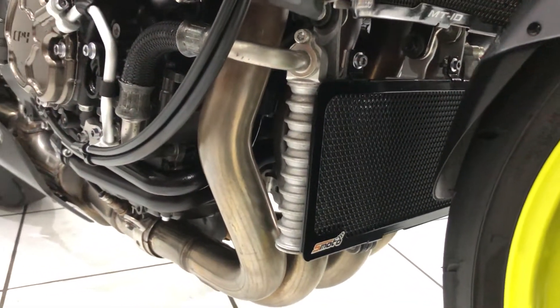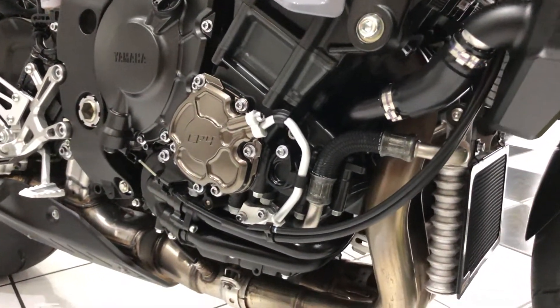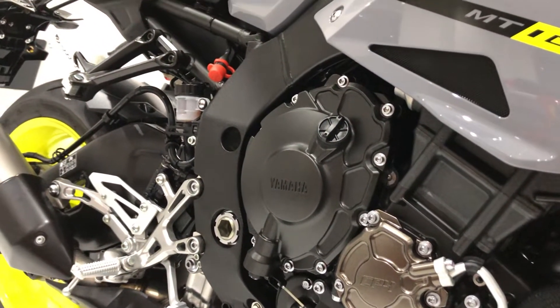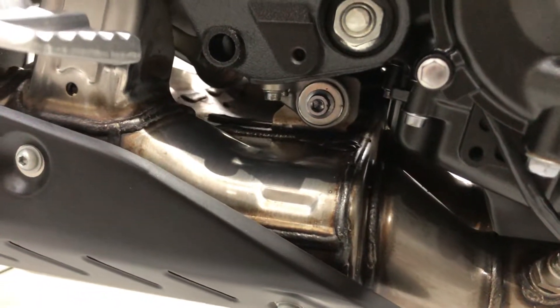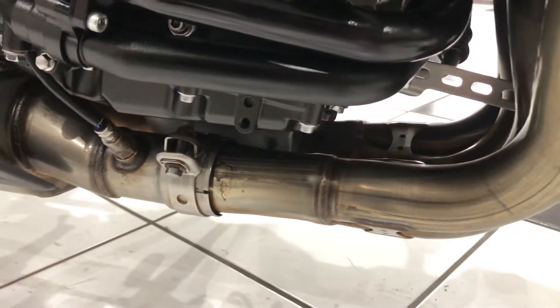Obviously this bike, with its low mileage, it's probably been used on nice sunny warm days rather than in the wet and salty roads. But you look at the exhaust collector just down there — lovely and clean, no surface corrosion to report.